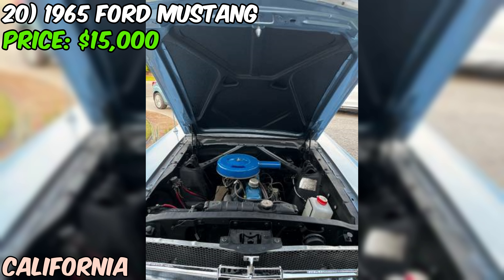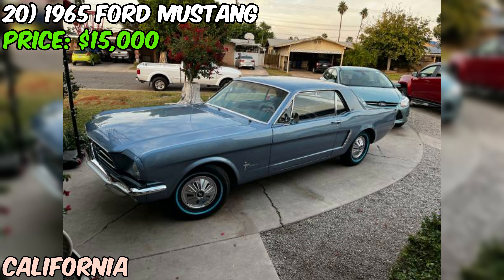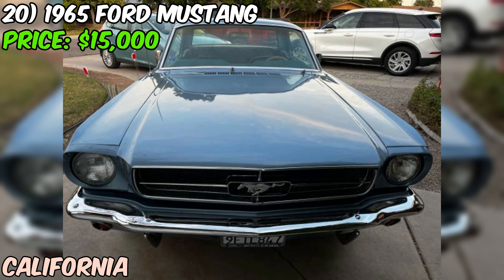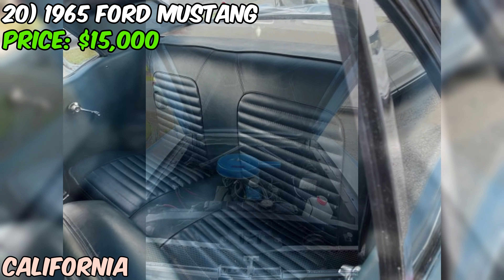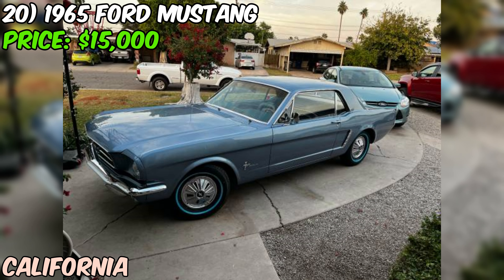This Mustang has had some serious love recently: new paint in a sleek blue, fresh interior work, new tires, and new brakes. These inline sixes are torquey, reliable engines that can be a blast to drive, especially with that five-speed conversion. The car comes with a clean title and current registration. At $15,000 it's not the cheapest '65 Mustang you'll find, but with the recent work and interesting transmission swap, it's a great option for someone who wants a classic Mustang experience with a modern twist.